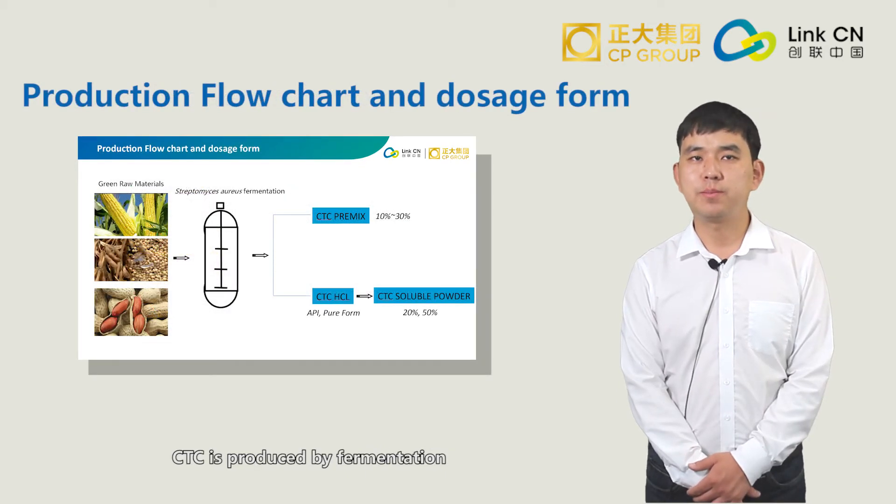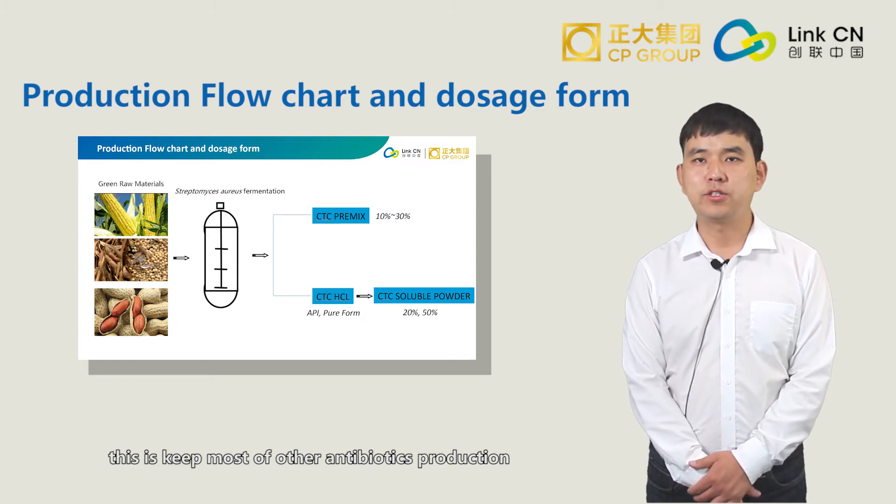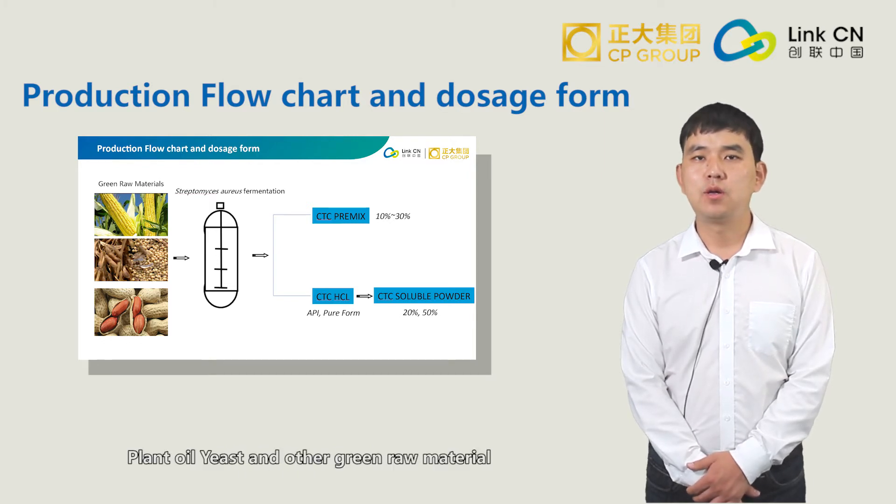CTC is produced by fermentation. This is key for most of our antibiotic production, mainly using corn, beans, peanuts, plant oil, yeast, and other grain raw materials for fermentation to get the Chlortetracycline.